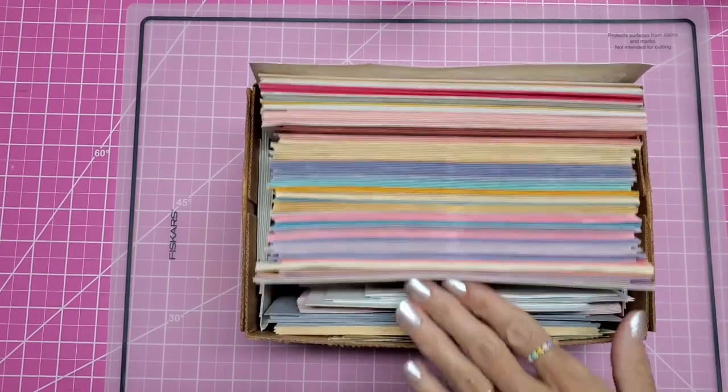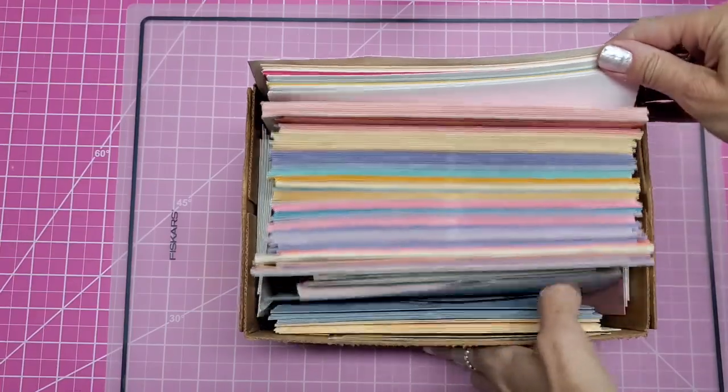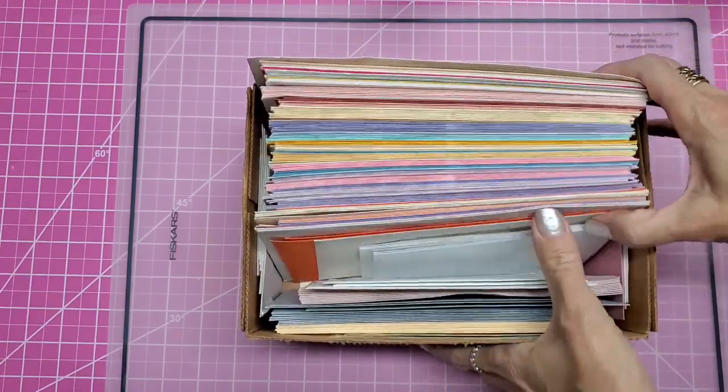Hello everyone, this is Lolly. We're going to do a Confessions of a Hoarder. This episode is envelopes.